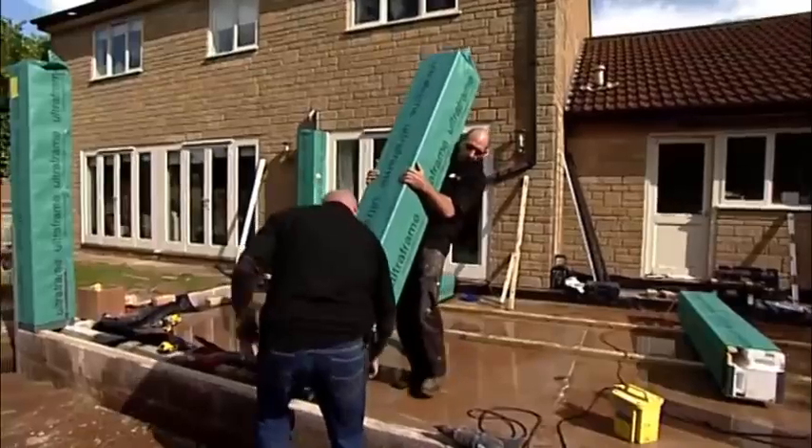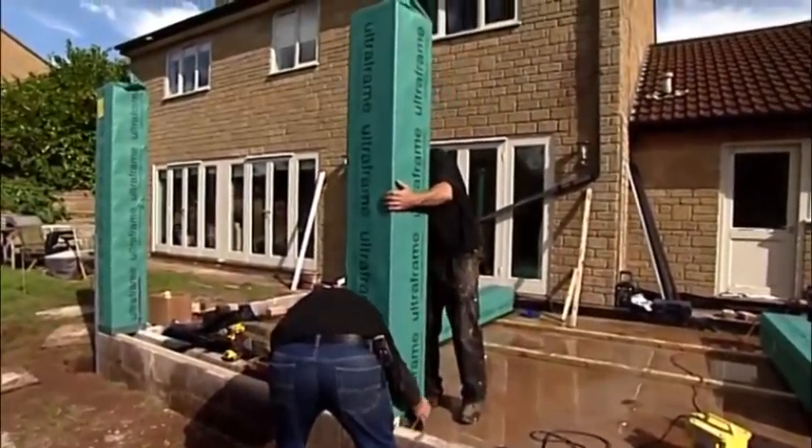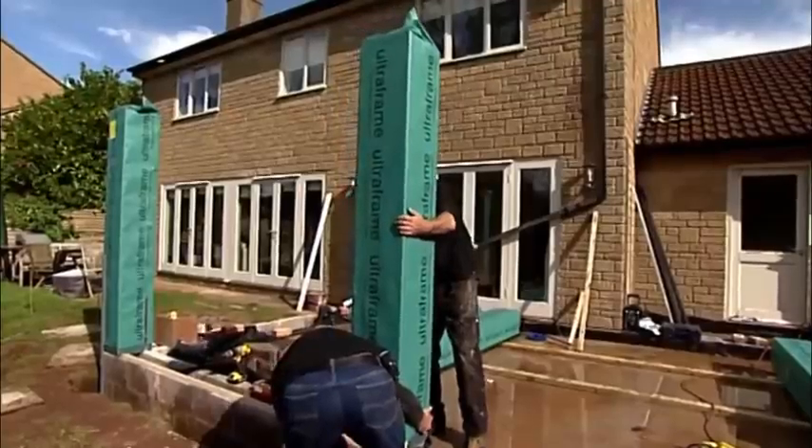We looked at other more classic conservatories, but we did feel that they looked perhaps more dated. We couldn't necessarily control the colours as well. We're going for a cream, which matches our windows, that we're very pleased with. And we did look at a more classic extension, but we wanted the light that we can get with the Loggia. So yes, we did do a lot of research before we came to this product.